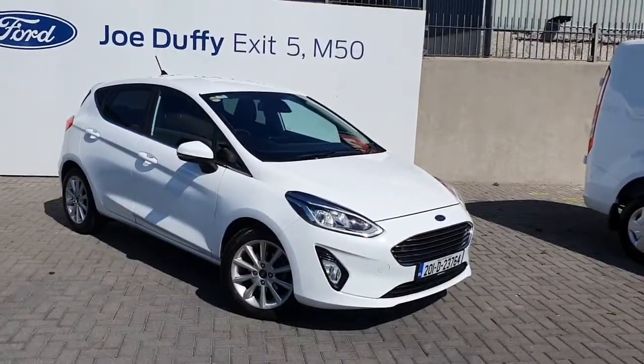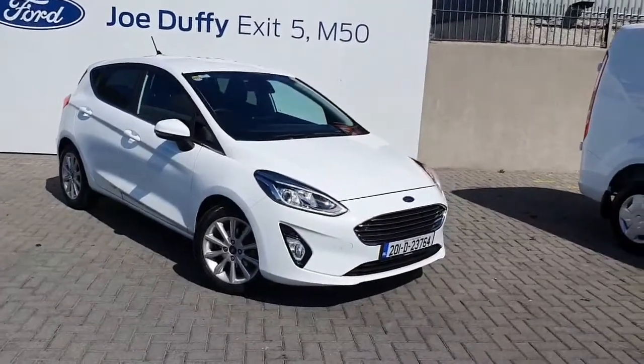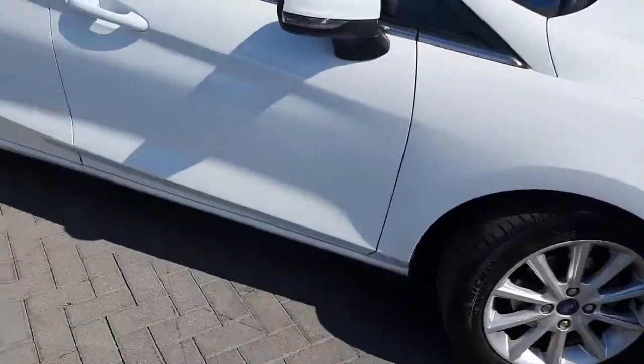Welcome to Jollofy Ford. Today we're going to have a Ford Fiesta 1 litre automatic 100 brake horsepower. This is finished in white, comes with automatic lights and alloy wheels.